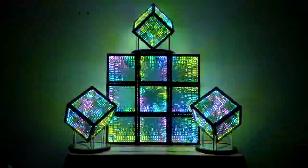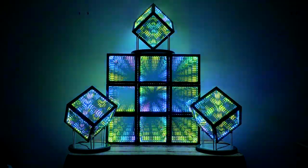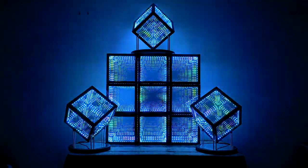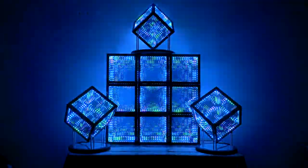Sound-reactive, app-enabled, now scratch-proof, Hypercubes go far beyond an artistic, technological representation of the infinite. They are now rugged, modular, sound-reactive entertainment equipment, and they are guaranteed to blast you into another dimension.